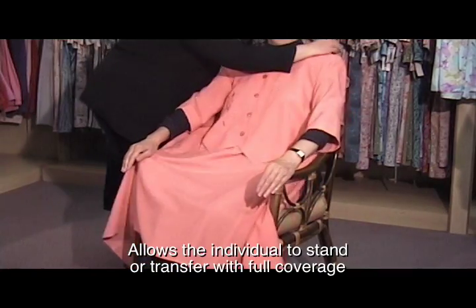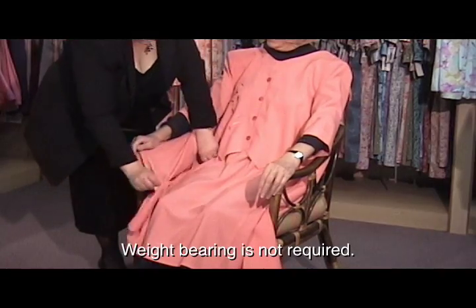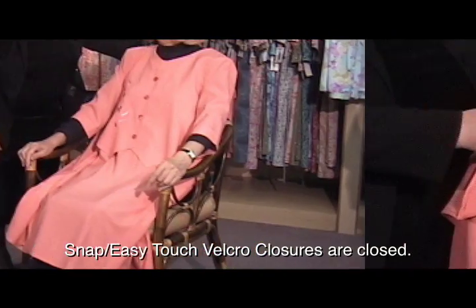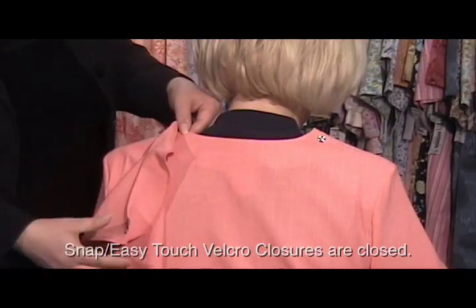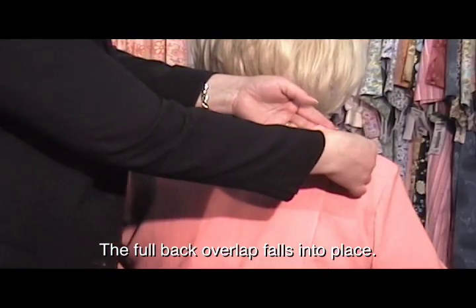The garment provides full coverage while standing or transferring — weight-bearing is not required. The garment is simply tucked into place. The snaps or easy-touch velcro tabs on each shoulder are closed, and the generous back overlap falls into place.